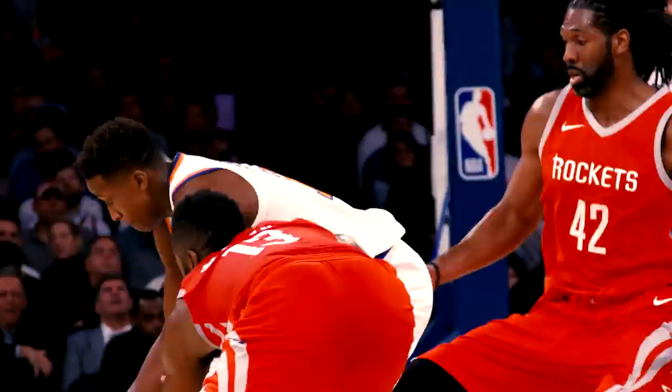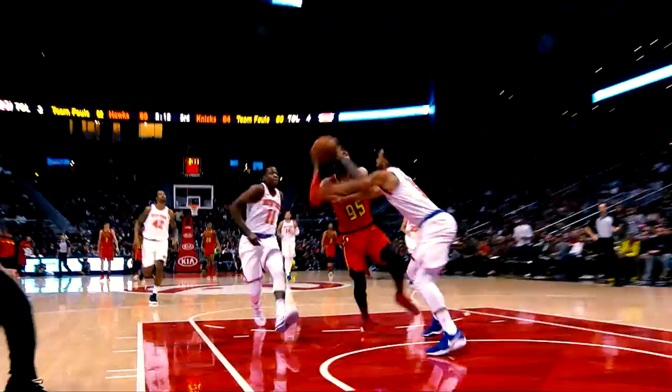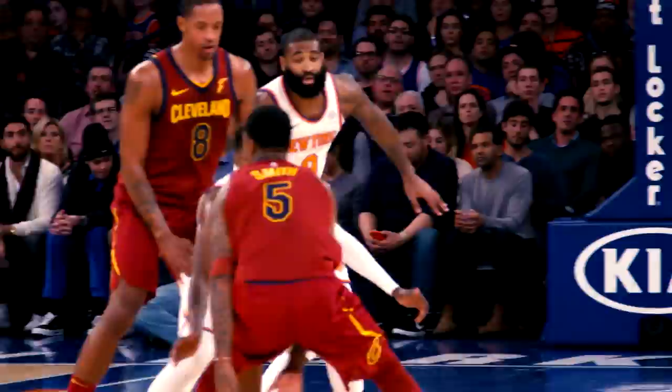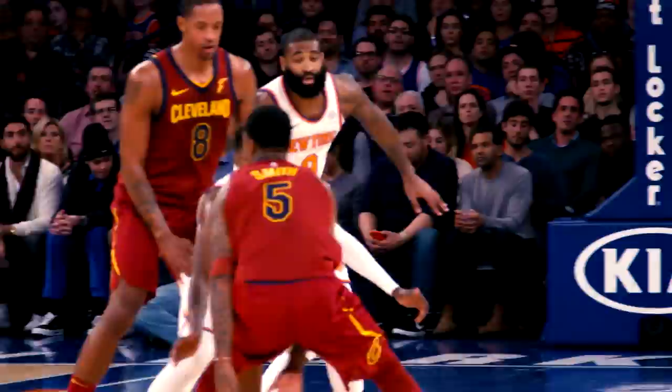Today inside the lab we look at Frank Ntilikina's ability to be a lockdown defender — whether he's defending full court, navigating the pick and roll, forcing turnovers, or blocking shots. The Knicks point guard is something out of a mad scientist's perfectly built defensive experiment.